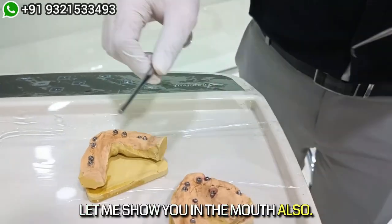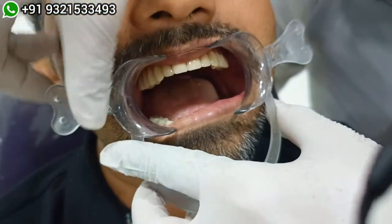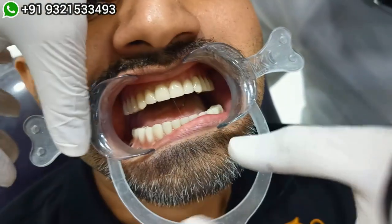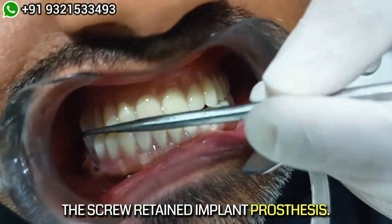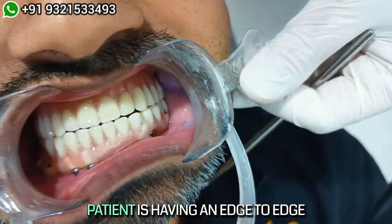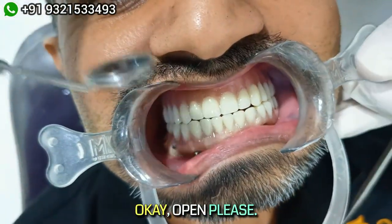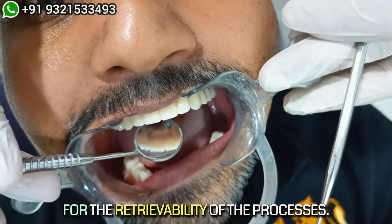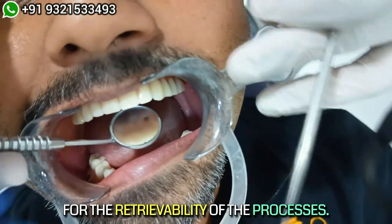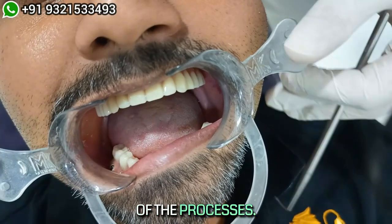These are single-piece implants. As you see here, these are the screw-retained implant prosthesis. The patient is having an edge-to-edge bite because it's a massive Class 3 — the maxilla is totally shrunk. You can see the screw-retained access holes for the retrievability of the prosthesis.